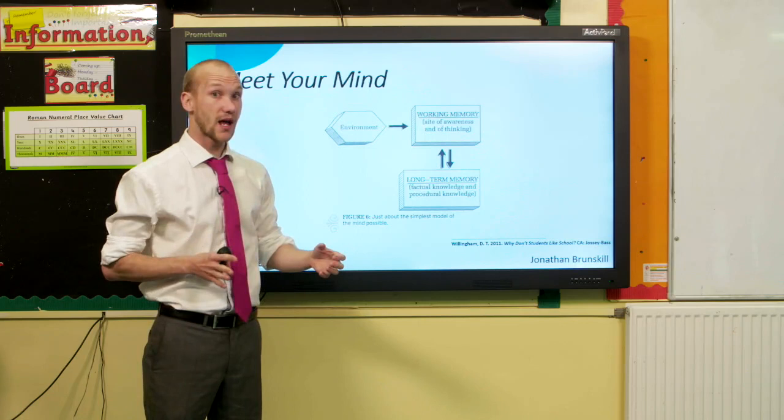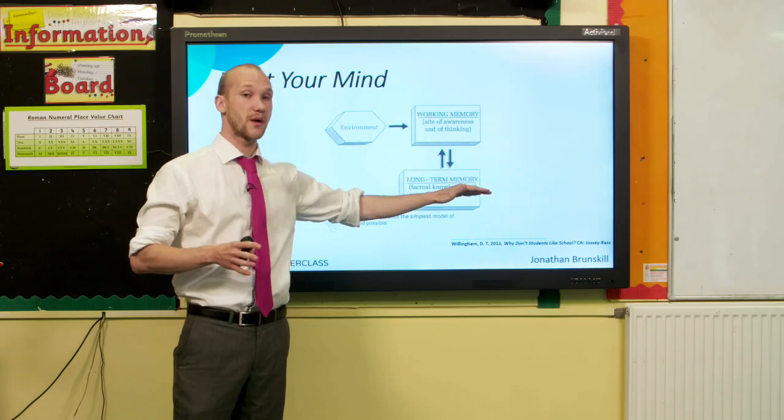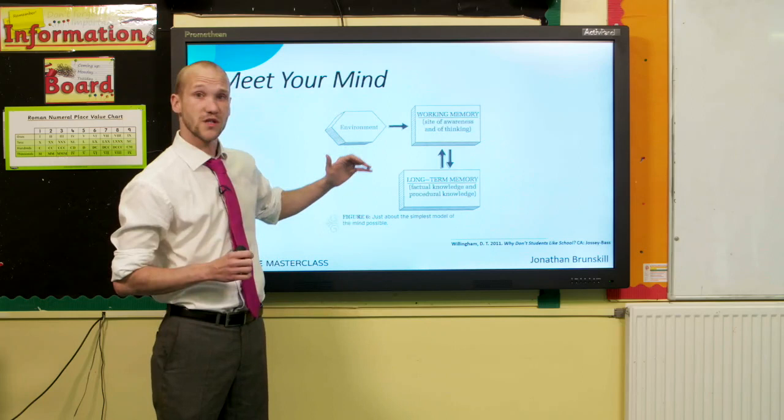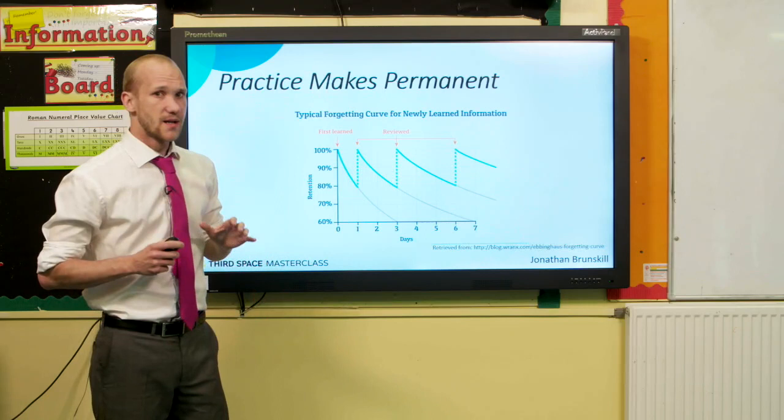Likewise, we can get information from working memory into our long-term memory — and that's going to be the goal of today's session. That's the goal with securing number facts. What we want to do is encode some information from working memory into long-term memory, almost like saving it for later.